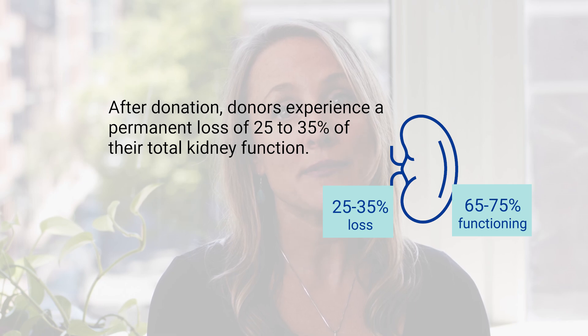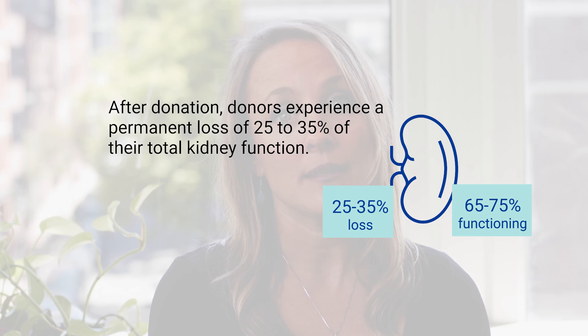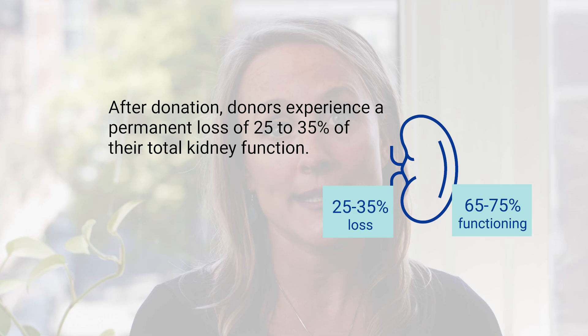If the donor team feels that a candidate is at particularly high risk, the candidate would be ineligible to donate. Even though kidney donors are donating about half their overall kidney tissue, on average donors experience a permanent loss of 25 to 35 percent of their total kidney function after donation. The remaining kidney will increase its filtering to make up for being the only kidney.